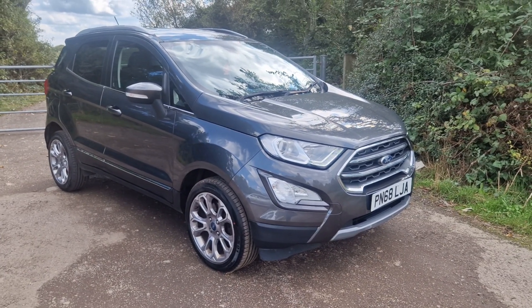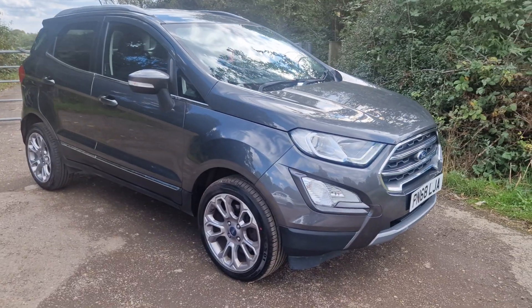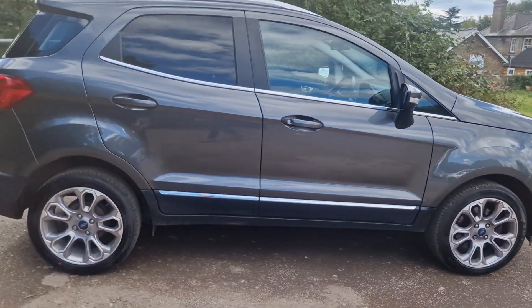Hi guys, thanks for watching this video of the Ford EcoSport 1L Titanium automatic. It's got full service history, reverse camera, sat nav, Apple CarPlay, that sort of stuff — it's a really nice bit of kit.